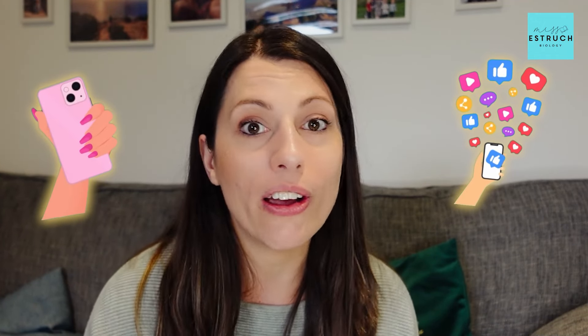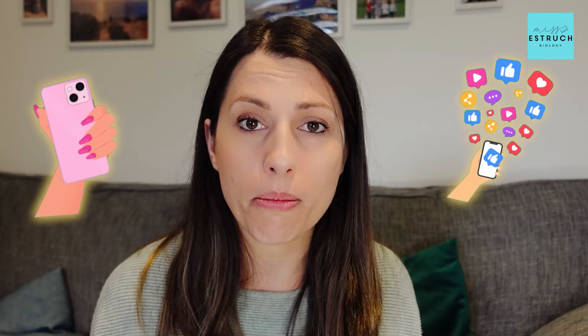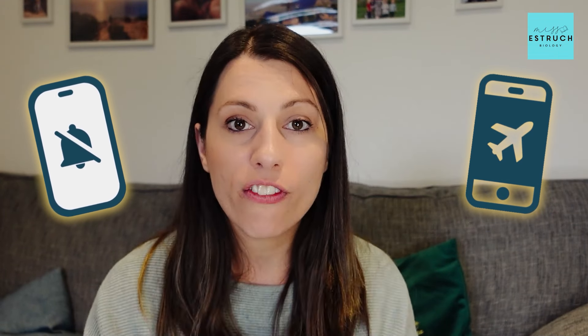The big distractions — we all know what they are: mobile phone, devices, social media. It's so easy to think you'll just quickly check Instagram and before you know it you've wasted 20 minutes. So when you have a busy day I recommend you literally put your phone in another room and shut it away. Or you can use apps — like Forest for example — where you put in the amount of time you want to work and it disables your phone during that period. You can also disable social media for a period of time, or turn off notifications, or even better put your phone on flight mode for the duration you are going to be working.